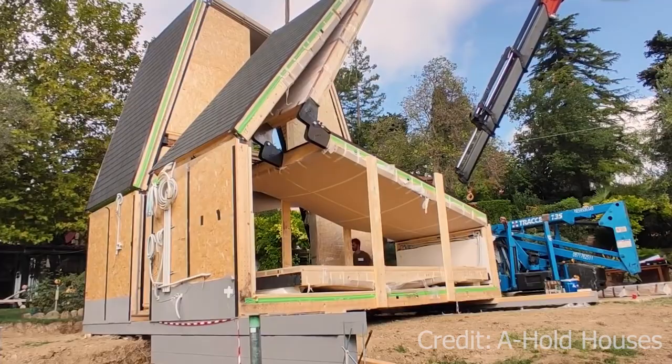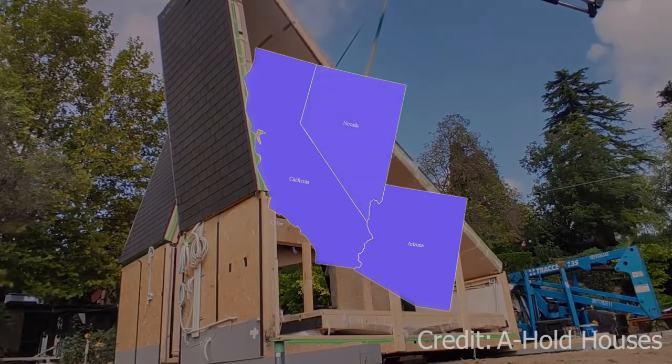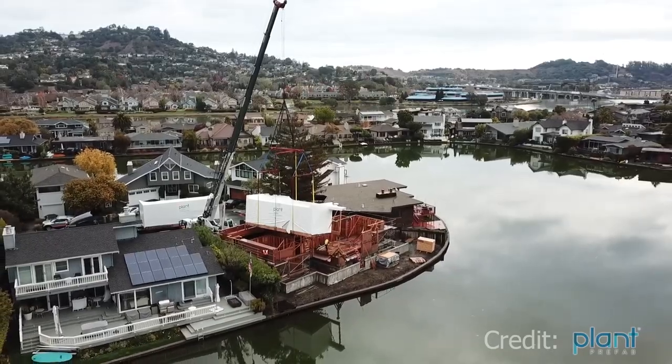A condensed, high-quality package, ready to go. Lighthouse builds in California, Arizona, and Nevada will be executed as Lighthouse living homes by Alchemy's factory partner, Plant Prefab.